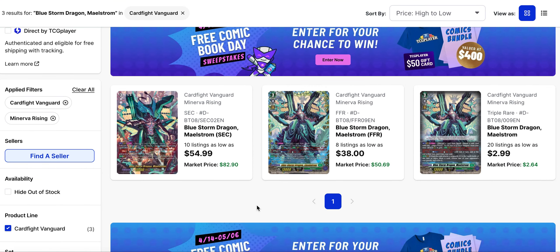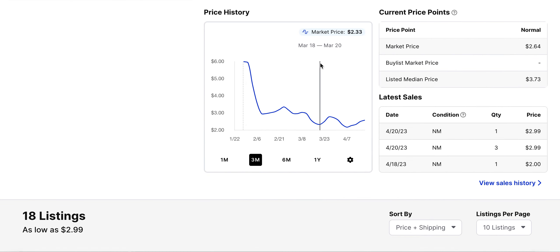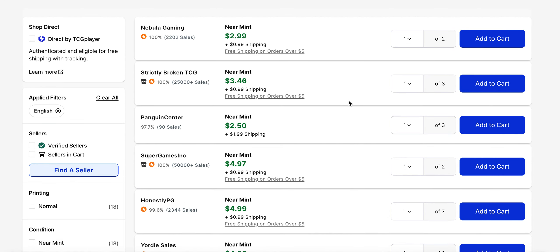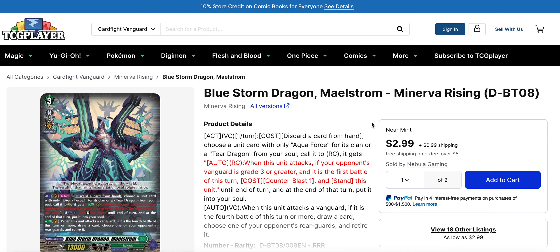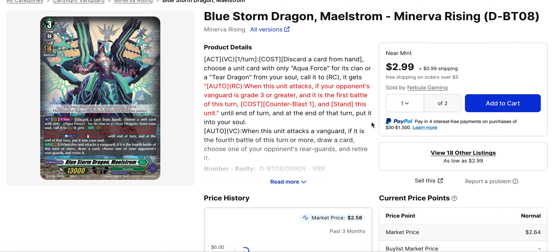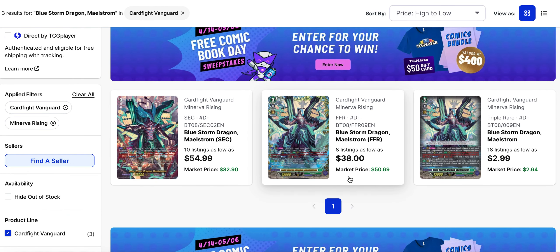Maelstrom has notoriously been the cheapest of the three, but its triple rare is higher than it used to be — we're looking at about $3.00, though you've had times where you could purchase it for $2.00 or under. It's still cheap to pick up, and the remaining support is not likely to be much more expensive. The FFR is under $50 at $38.00 low, and the secret rare is $55.00 low — not too bad for a hard pull. If there are cross-rides coming in encounters for Maelstrom and Lukier, the originals will likely go up in value.